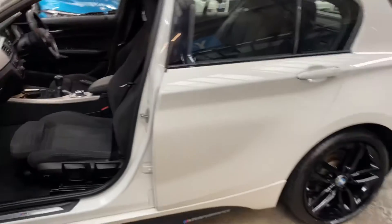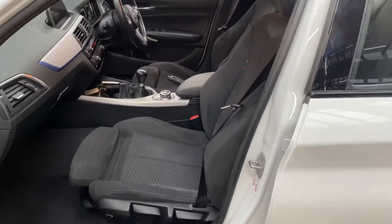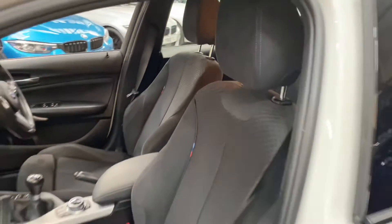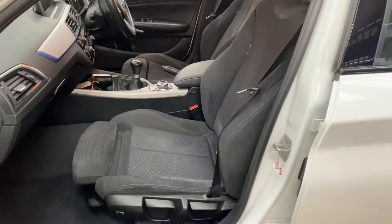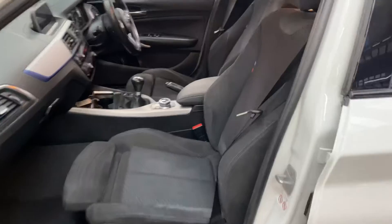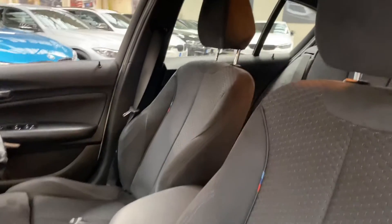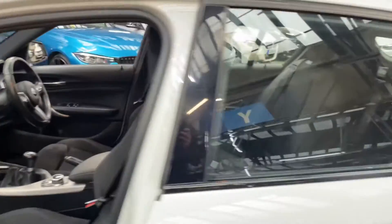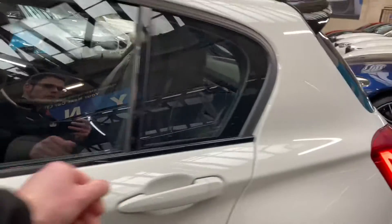Inside, you've got the lovely half Alcantara M Highlight cloth seats - one of my personal favorite interior options, purely for the fact that they're not too cold in winter and not going to be too hot in summer. This one's a six-speed manual, and we will of course go over more of the interior features shortly. Let's just open up one of the rear doors.